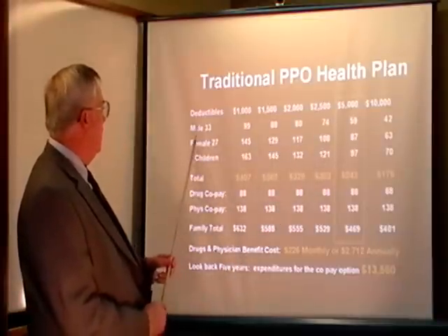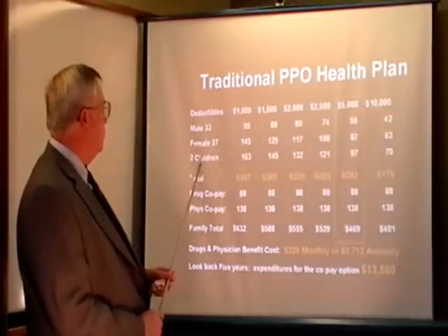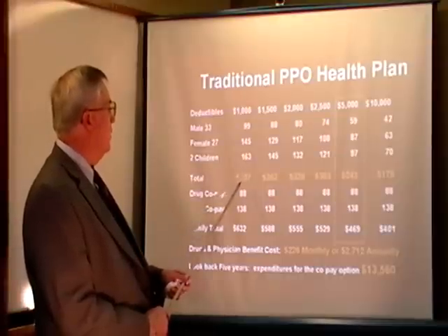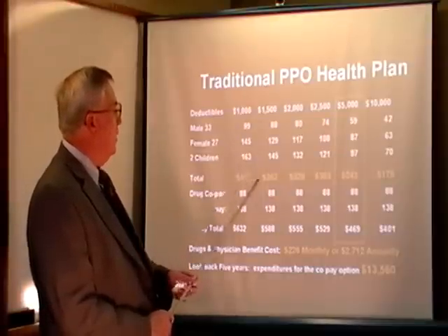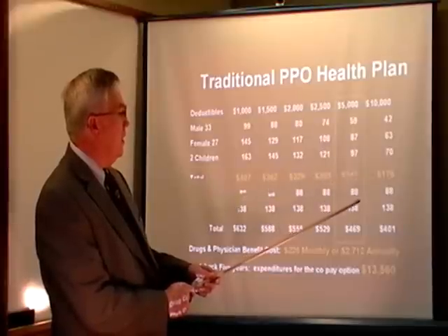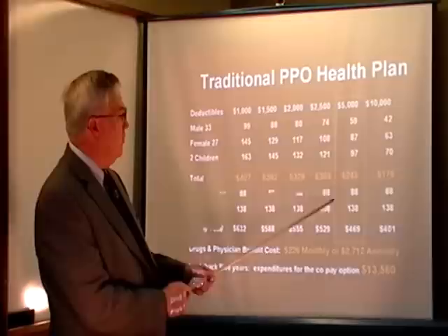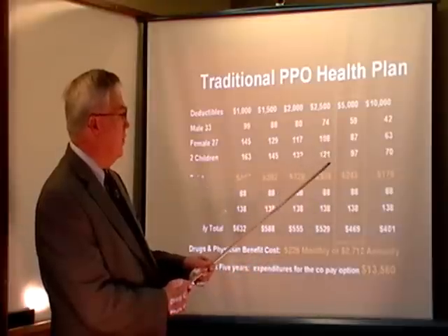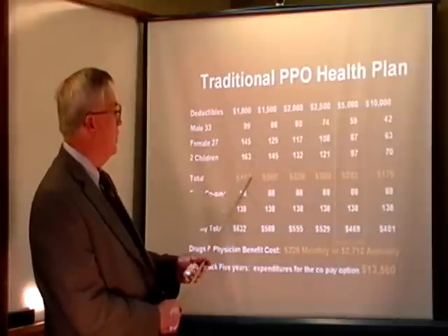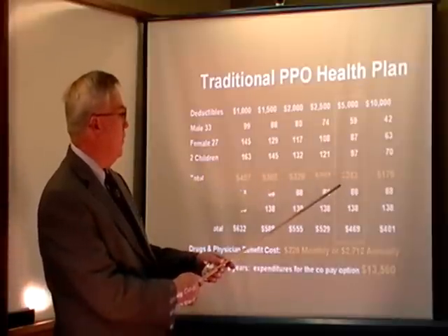Let's take a look at this family here — male, age 33, female, age 27, with two kids. Their total premium is $407 a month for the $1,000 deductible, and then you see $175 for a $10,000 deductible. We're going to focus on the $5,000 deductible because that falls within the parameters of the HSA. You can see the savings here: $407 versus $243.